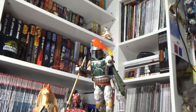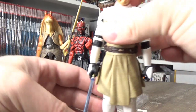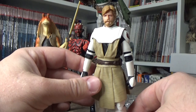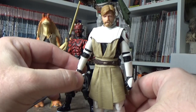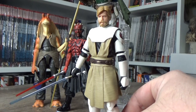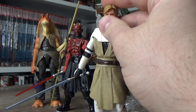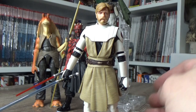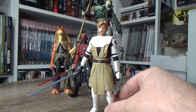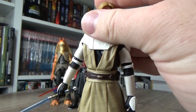Coming in at number 4 is General Kenobi from The Clone Wars. This one and Anakin are both fantastic figures, but there's just something about this one I love — I couldn't split them, but I went with Obi-Wan. I think he's probably just that little bit better out of the two. The head sculpt likeness is absolutely spot on and I just adore the Clone Wars armor outfit. Being a big Clone Wars fan, it makes sense this one comes in pretty high on the list. I dare say he'll make my top 10 of the year.